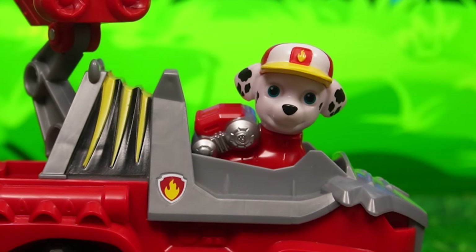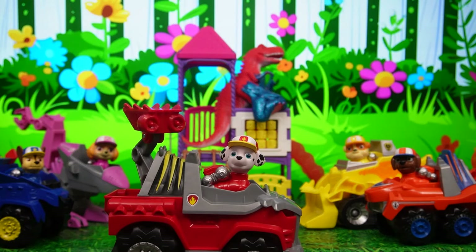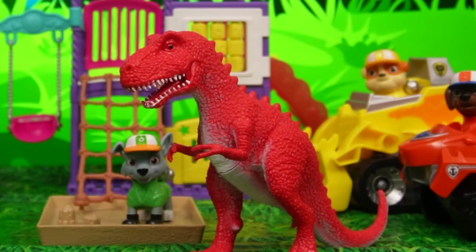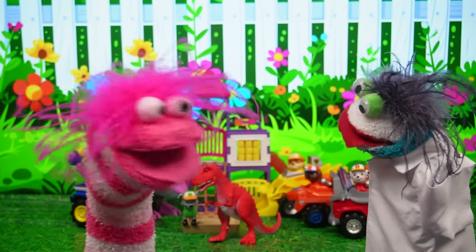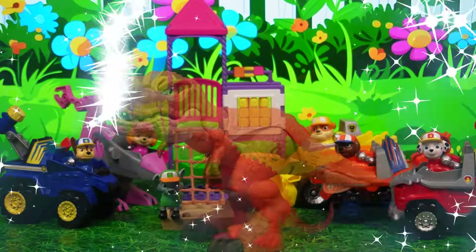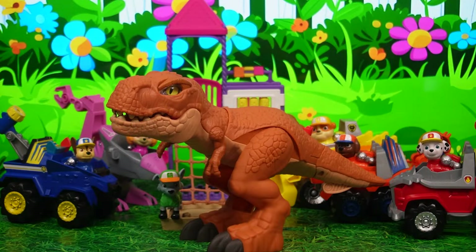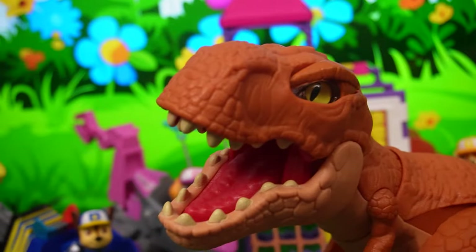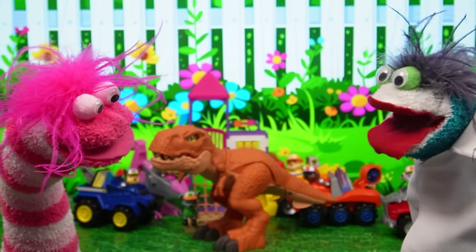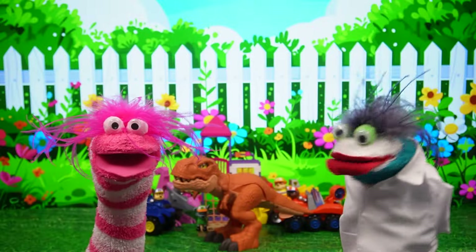Yeah! I would love to help! Yay! He's not stuck in the slime anymore! The slime must have shrunk him before!